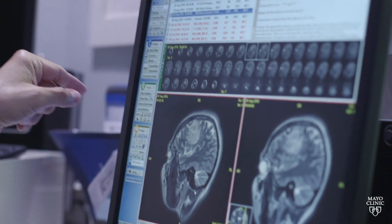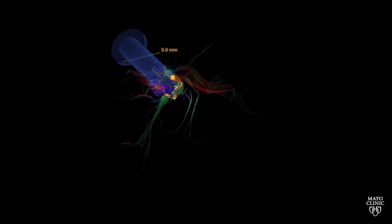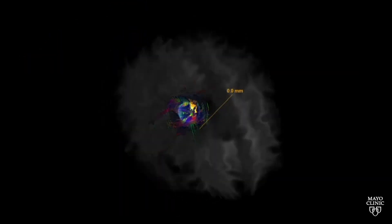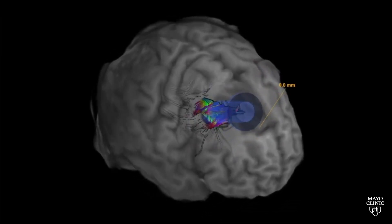First, we're bringing very advanced imaging technologies to the OR such as intraoperative MR and robotics, fluorescent imaging, and augmented reality, as well as holography. All these technologies are coming together to make surgery less invasive and more effective.